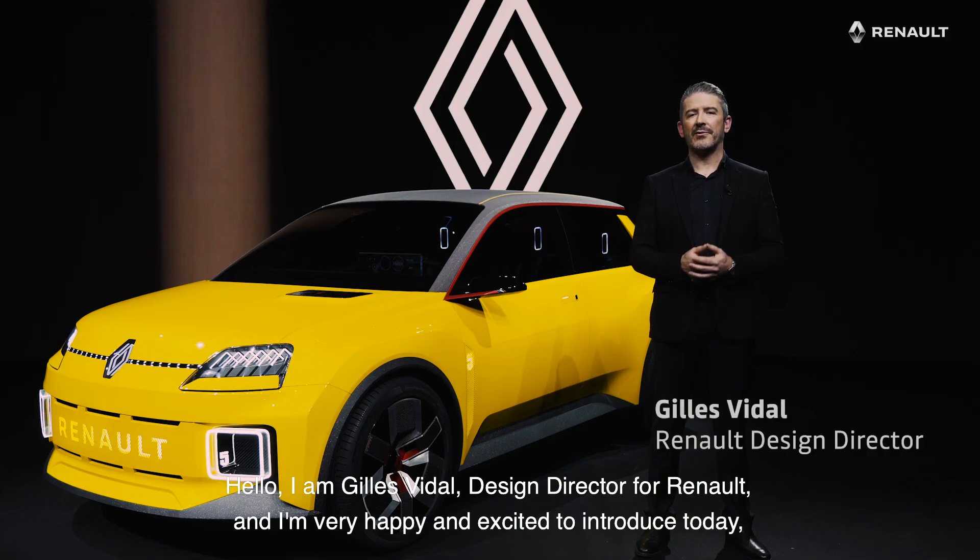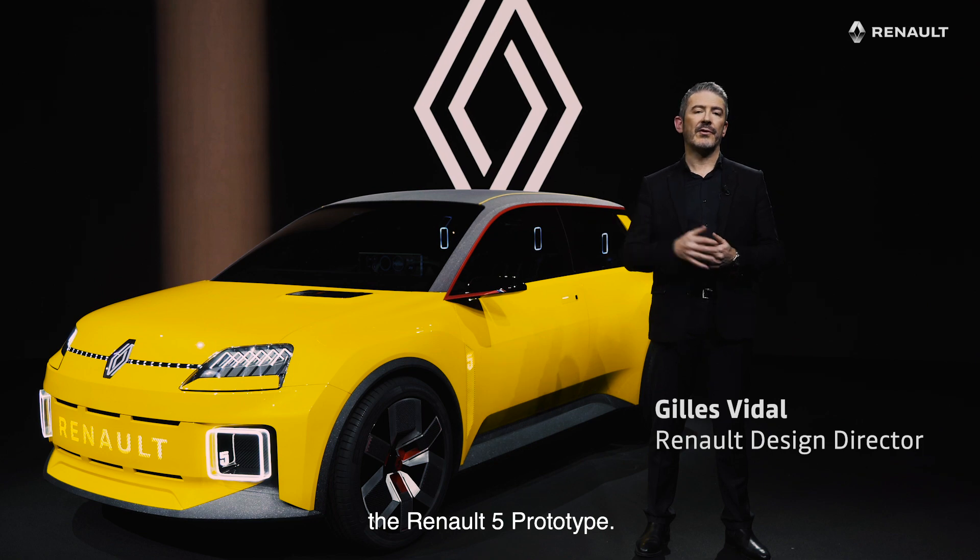Hello, I am Gilles Vidal, Design Director for Renault, and I'm very happy and excited to introduce today the new Renault 5 Show Car.